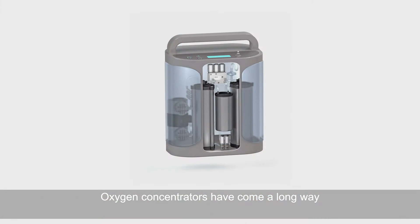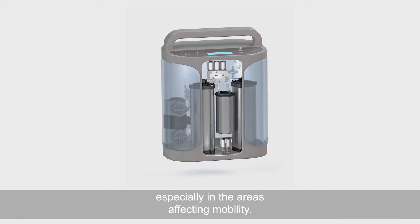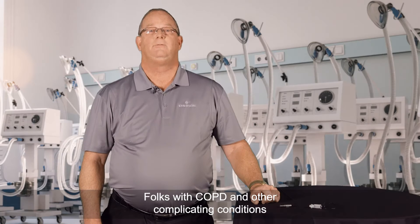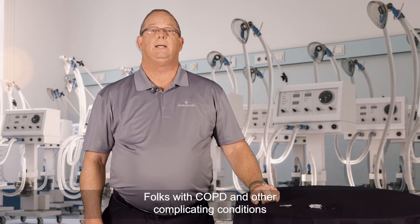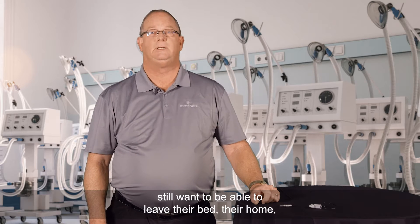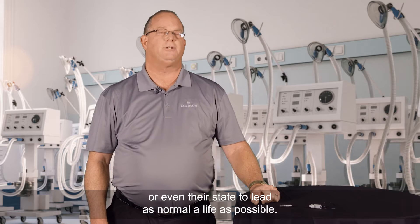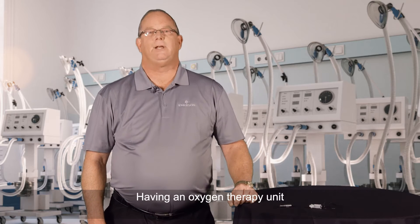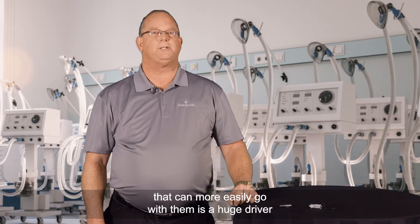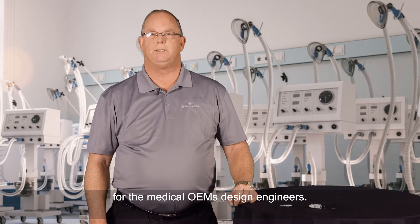Oxygen concentrators have come a long way in the last 20 years, especially in the areas affecting mobility. Folks with COPD and other complicating conditions still want to be able to leave their bed, their home, or even their state to lead as normal a life as possible. Having an oxygen therapy unit that can more easily go with them is a huge driver for the medical OEM's design engineers.